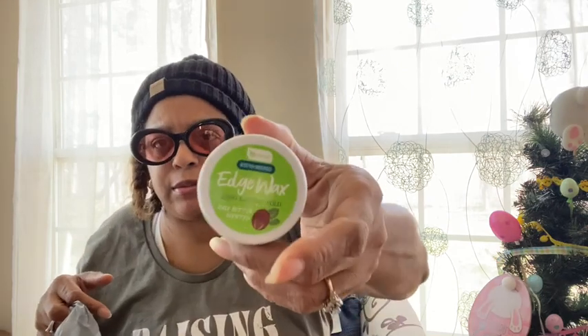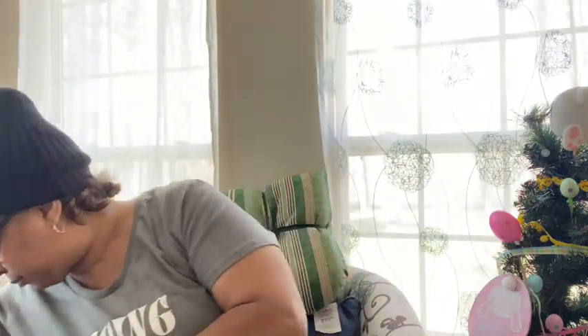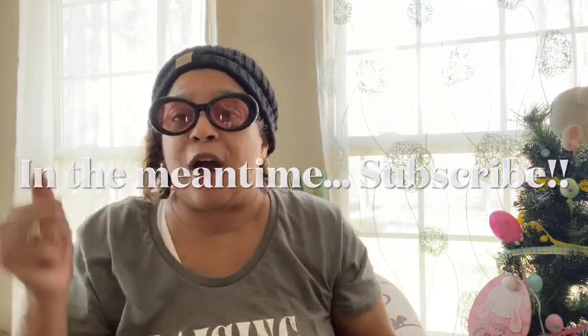I also got the Yes to Tomatoes daily blemish toner with charcoal to detoxify blemish-prone skin. I picked up some more B Pure edge wax because we're running out — got two of those. And I picked up the Yes to Tomatoes clear skin detoxifying charcoal paper mask. I think I got more stuff too, so this is going to have to be a part two — love you guys, thanks for watching, come back for part two!